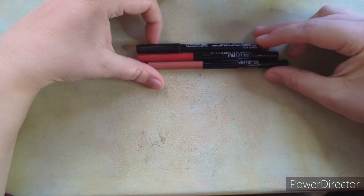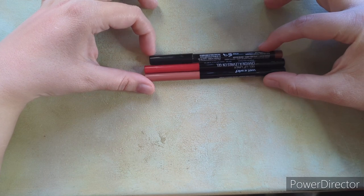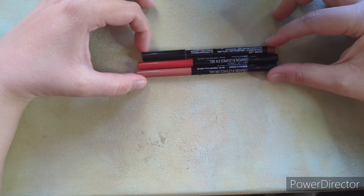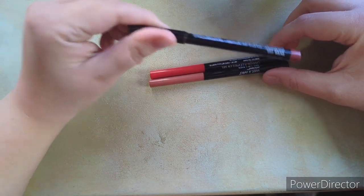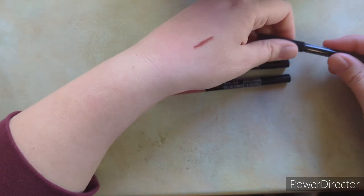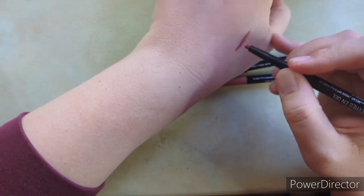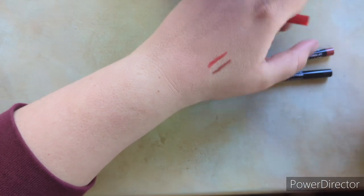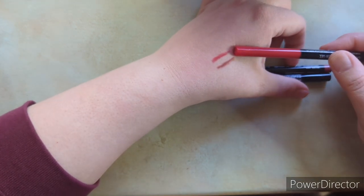Moving on to lip products. I have three lip liners — I don't use them too often so I don't see myself getting many more. I really like the NYX one in the shade Ever — it goes well with my browny lip colors. I also have a red one from Wet n Wild, which is a good cool-tone bright red. I'd like a deeper burgundy shade for lip liner at some point, but for now, three lip liners.